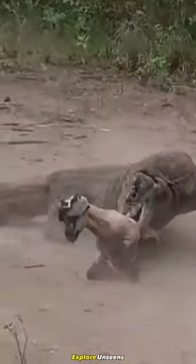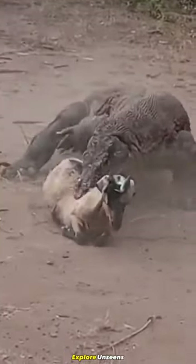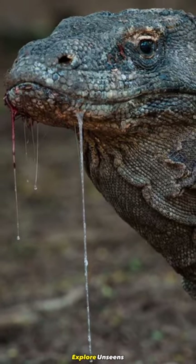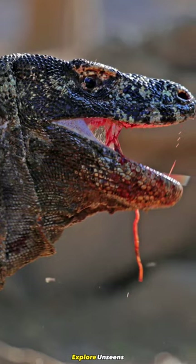Could you imagine being hunted down then eaten alive by the Komodo dragon? This is what makes their bite so deadly. Komodo dragons have a unique saliva, which contains a plethora of harmful bacteria. These bacteria create a deadly combination that can wreak havoc on its prey, and even cause serious harm to humans.